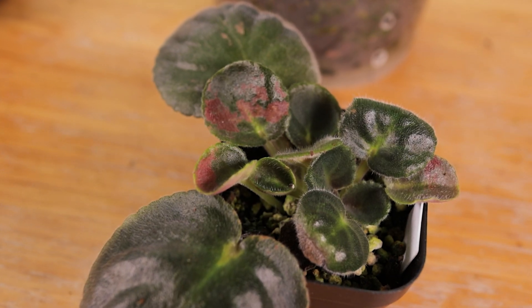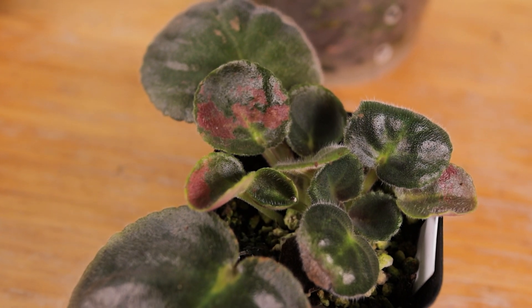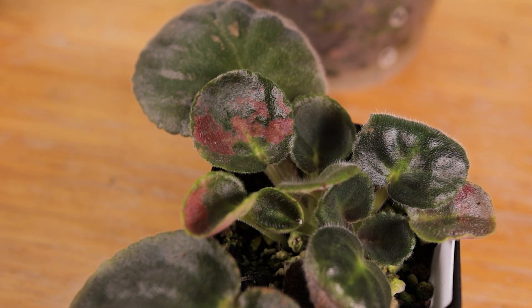We also checked the African violet propagations we had with damaged leaves, but it doesn't seem to be spider mites after all. The leaves are still really beautiful under the microscope. We're thinking of making a separate video just filming plant parts under the microscope — we think it'll be interesting.